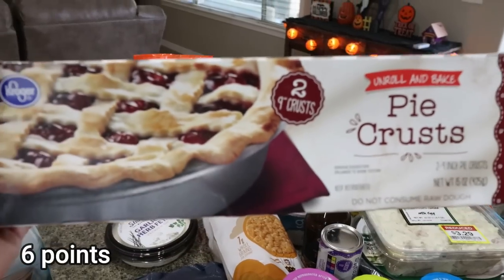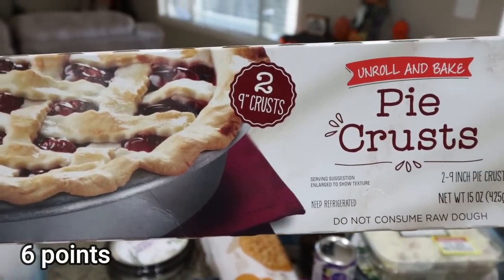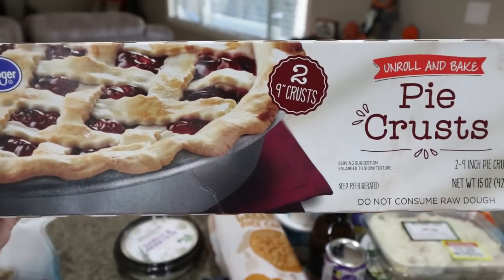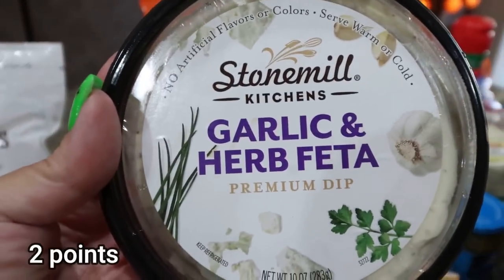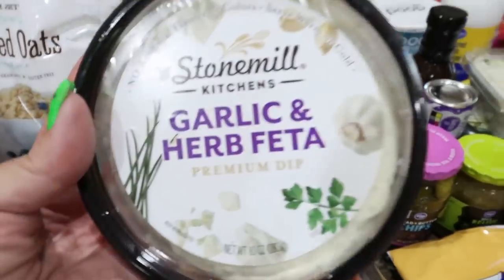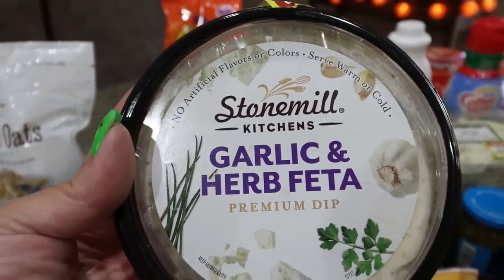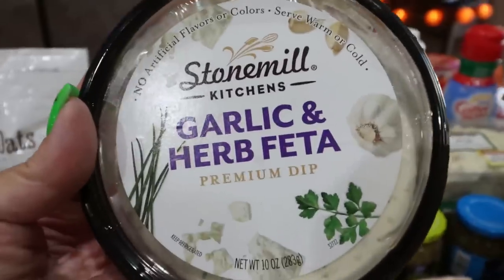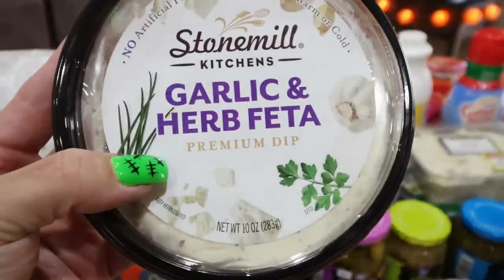First thing from Fry's is a two-pack of pie crust — I have a pot pie recipe on my menu for dinner this week. I also picked up this dip from the brand Stone Mill, the Garlic Urban Feta. I think it would be really good with the tortilla chips or crackers, and I'm planning a Halloween-inspired charcuterie board. It sounded really good and was on sale for $1.99.